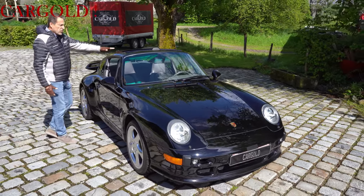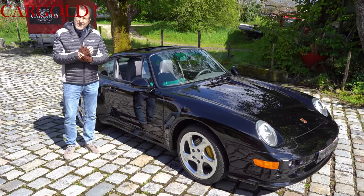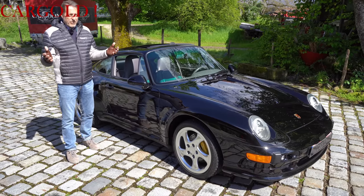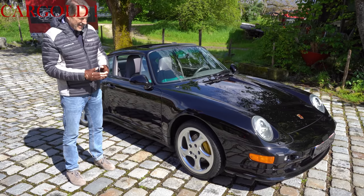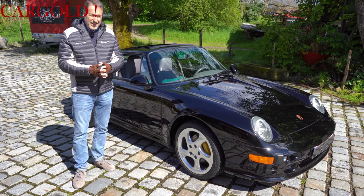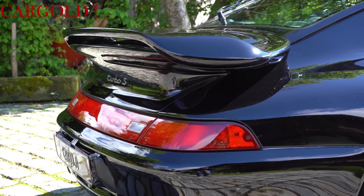It has a sunroof here, which is relatively rare. From this car only 300 pieces were built in the years 1997 and 1998. This is a 1997. The car was only produced for 18 months, which is very, very short. And so this is a collector's piece where prices are going up.